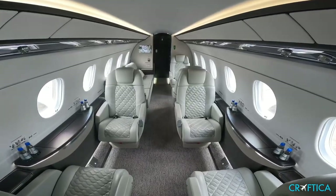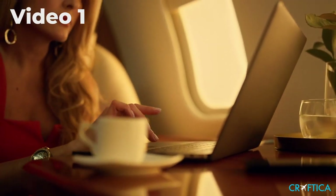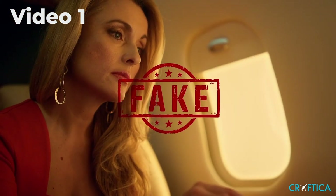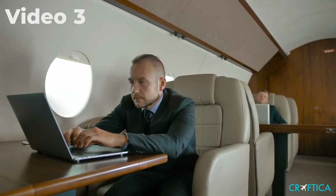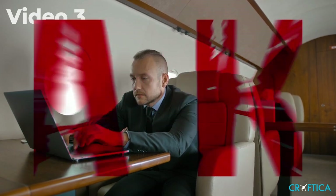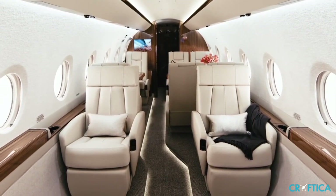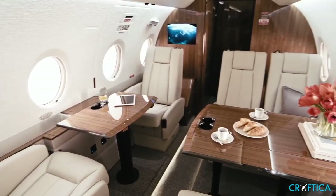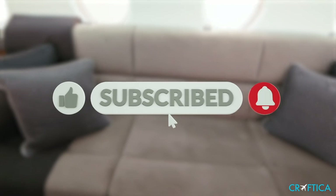Now, let's have a fresh look at the videos with different aircraft: video one, video two, and video three. From now on, you can easily spot a fake private jet and not be fooled by anyone. If you like this video, hit the like and subscribe buttons. More videos coming — stay tuned.